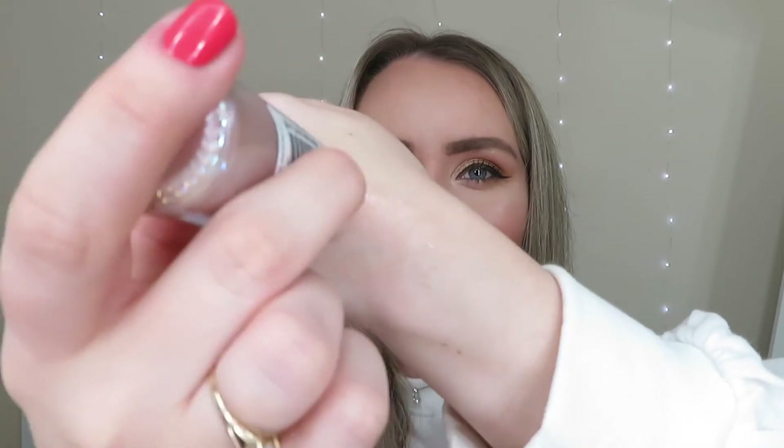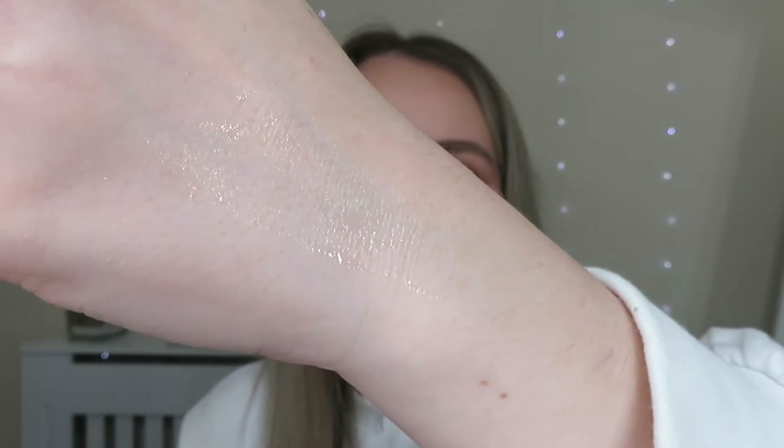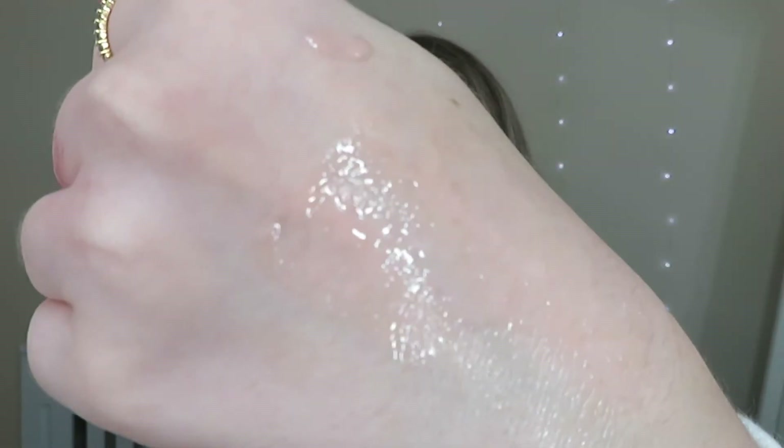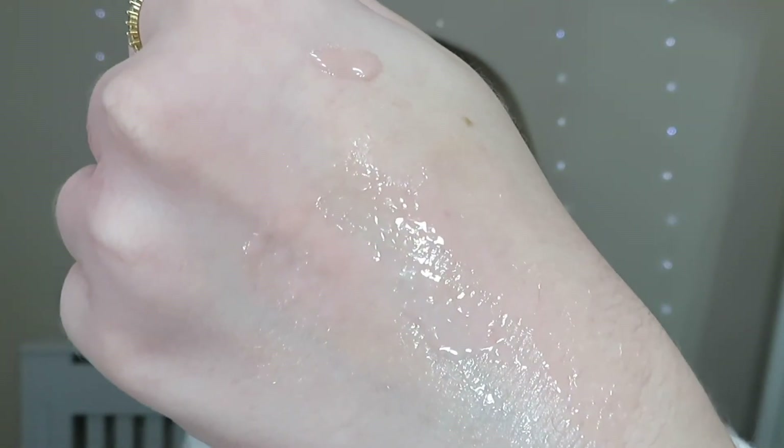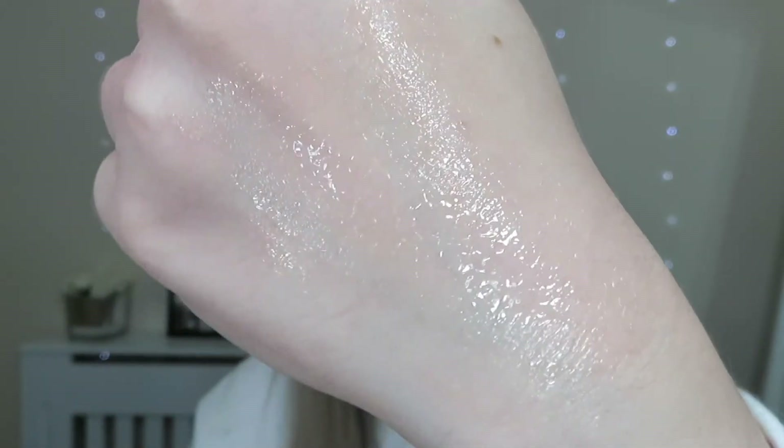I'll just pop a bit on my hand and wrist — oh it's very very cooling, I really like that. You can see that shimmer — it's a very subtle glowy shimmer and it's kind of a pale pink when you put it on. It goes a really long way so you're not going to need a lot at all. And it smells amazing — I can't even describe it, maybe a bit tropical.